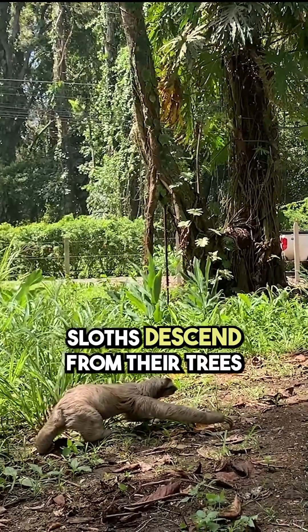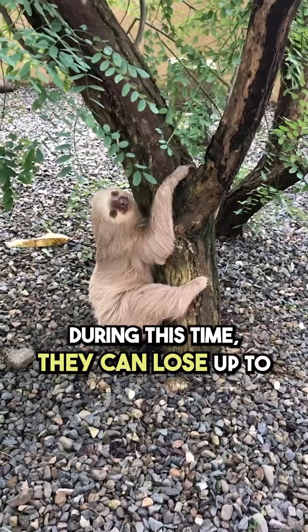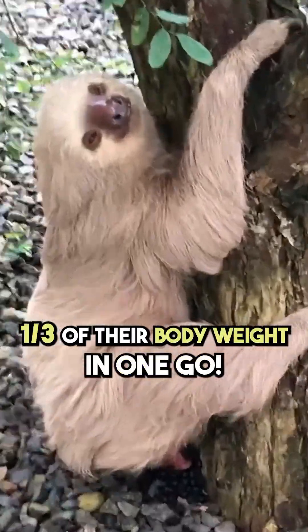Interestingly, sloths descend from their trees about once a week to relieve themselves. During this time, they can lose up to a third of their body weight in one go.